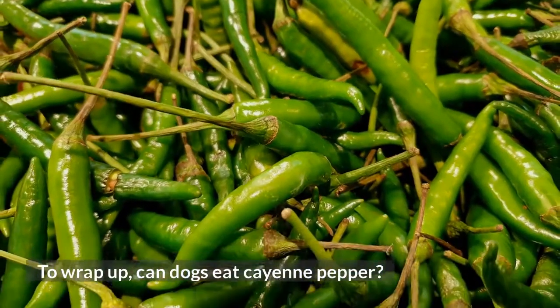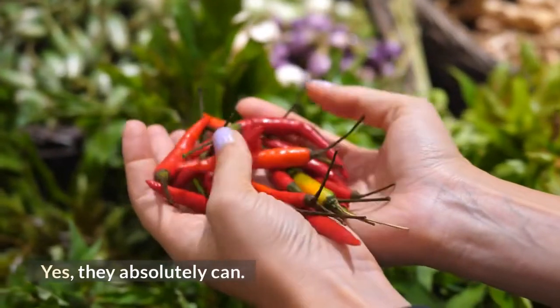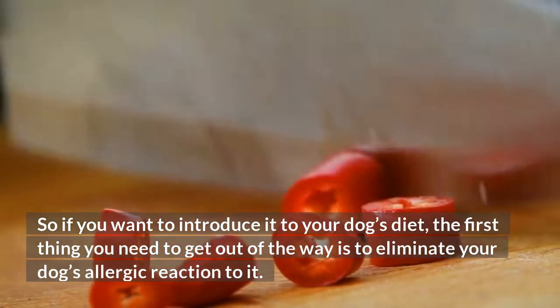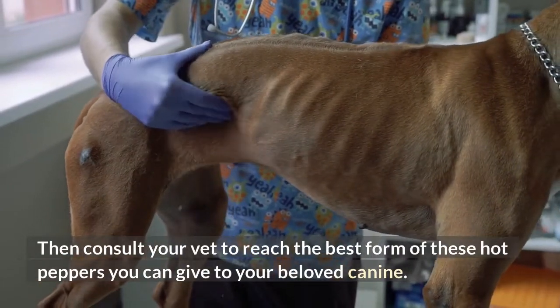To wrap up, can dogs eat cayenne pepper? Yes, they absolutely can. So if you want to introduce it to your dog's diet, the first thing you need to get out of the way is to eliminate any allergic reaction to it. Then consult your vet to reach the best form of these hot peppers you can give to your beloved canine.